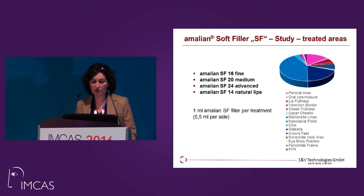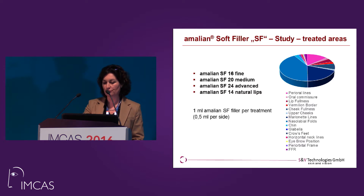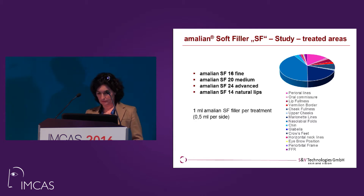These are the treated areas — it's more or less the face area, plus some neck lines. It's nasolabial folds, marionette lines, perioral lines — the classical treatment areas in the face.